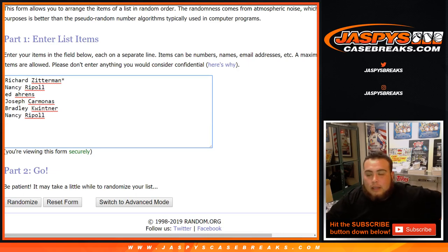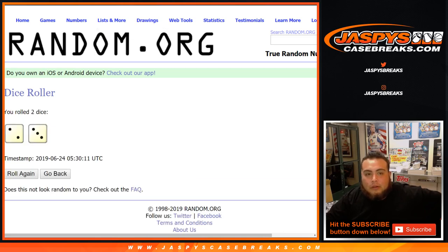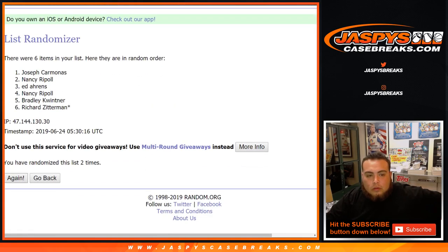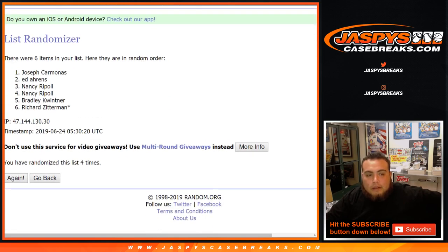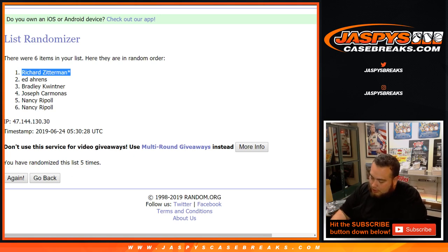There you go — there's the hit list customers. Number one gets $20 in break credit. After five times: two and a three, good luck. One, two, three, four, and fifth and final time — five. And there it is: Last Ball Mojo, Richard, at the top. Richard, you're going to get $20 in break credit. We'll try to send it to you as soon as possible — if not, tomorrow morning since it is a little late.